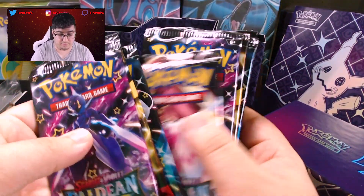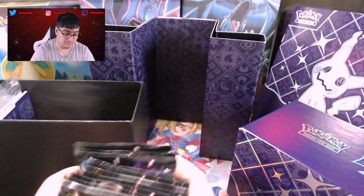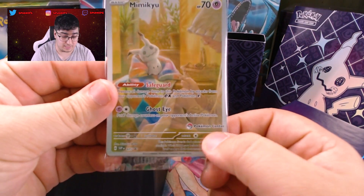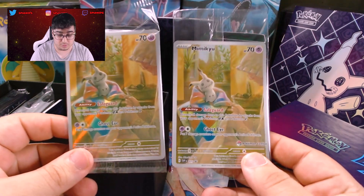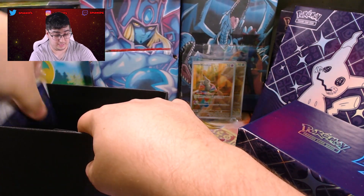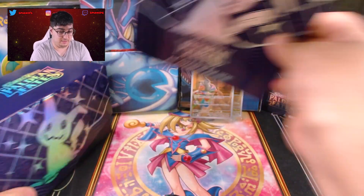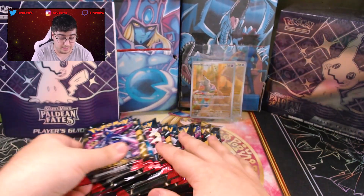I believe there's 10 packs — turns out there's 11 packs. You also have a promo card with a Pokémon Center stamp, and the regular promo card — same card, one with a Pokémon Center stamp and one without. So we got both promos. And of course we got the dividers, the energies, and the sleeves as well. We have our 11 packs right here and we're just going to get into the opening.